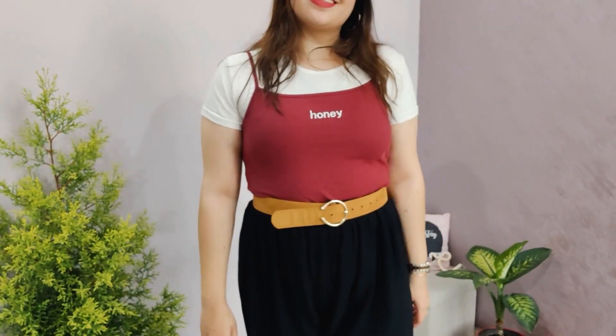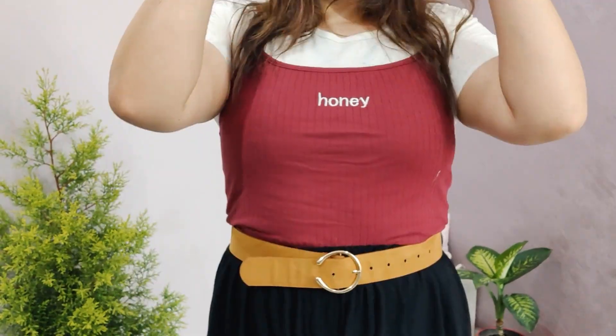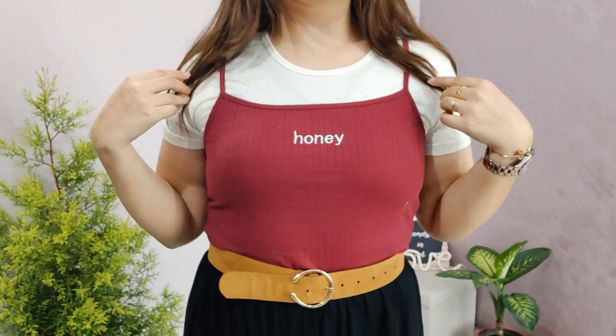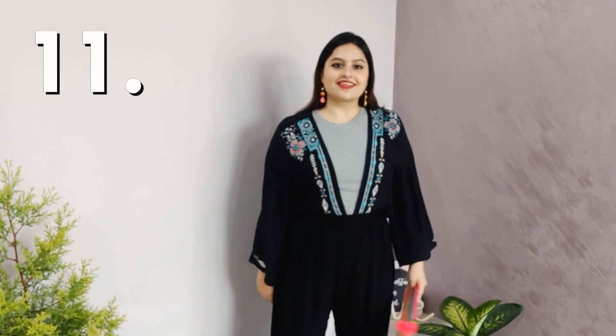For girls who are not comfortable wearing a spaghetti top, I layered a white t-shirt underneath. You can see how much difference this small step makes — layering a tee inside a spaghetti top gives it more character. Along with the white t-shirt, I added a belt over it to add a hint of another color and kept jewelry minimal with gold hoops, a watch, and a cuff bracelet.